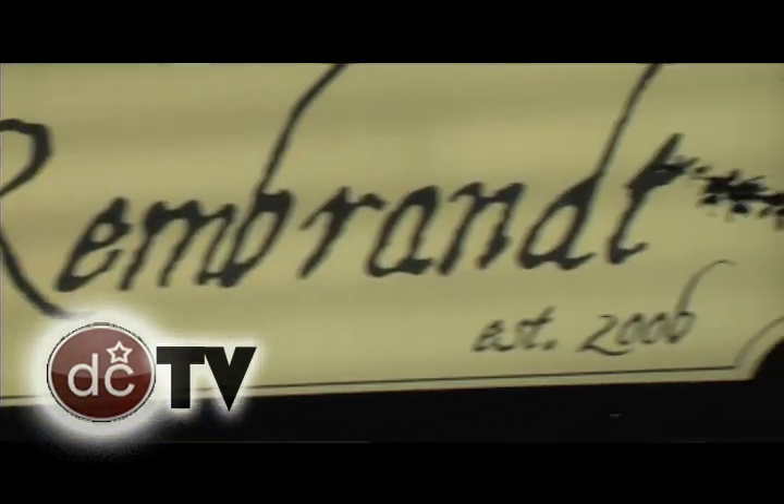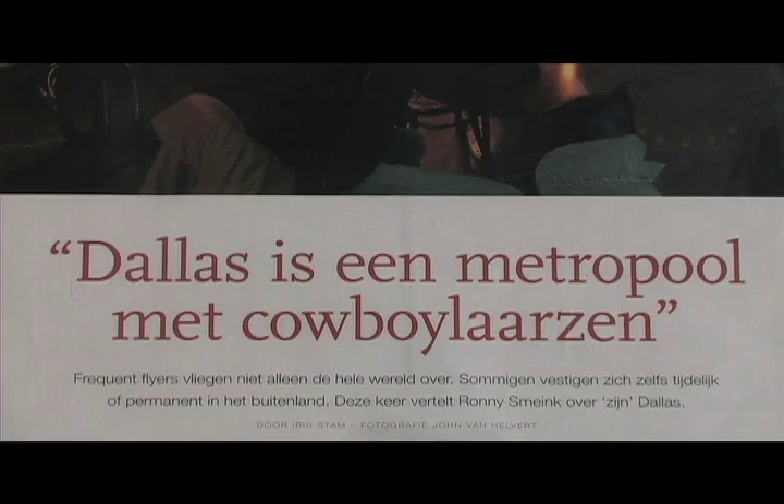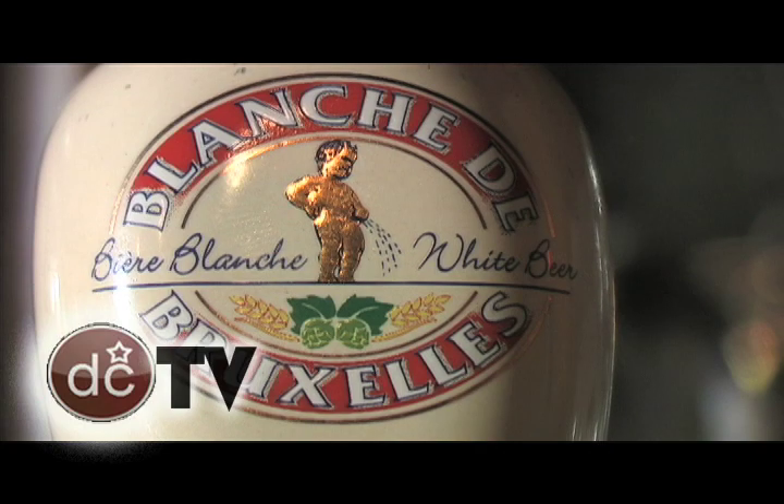Welcome to Cafe Rembrandt. This is the only Dutch pub in Dallas. We are located between the West End and Victory Park — technically we are in Victory Park, the site of Woodo Rogers.